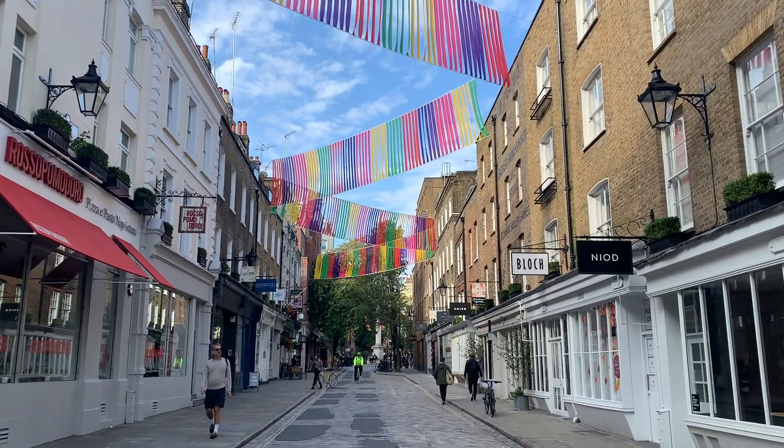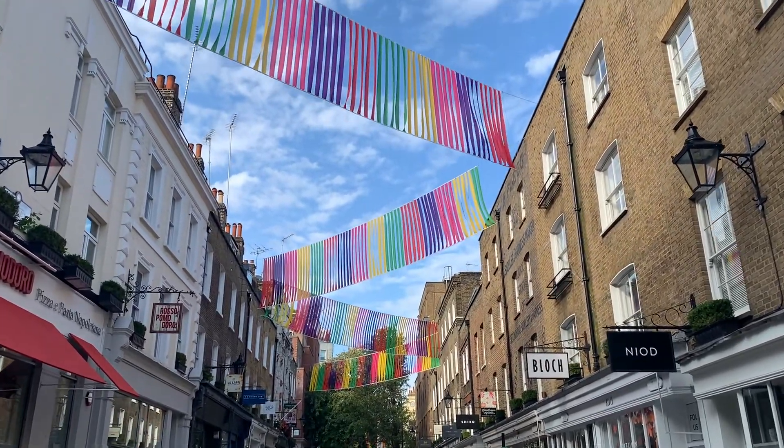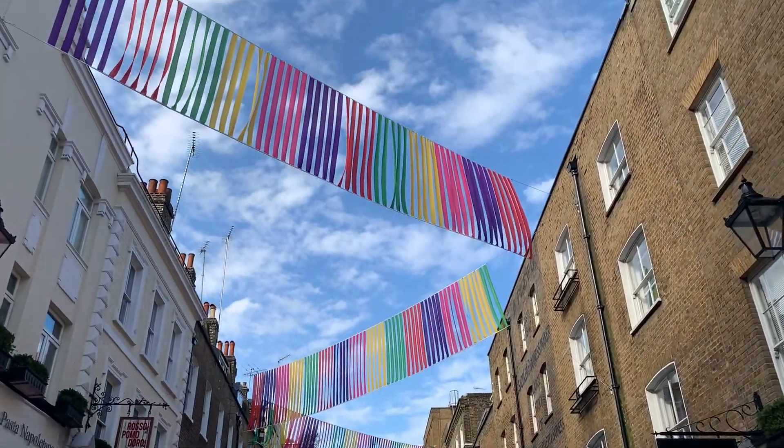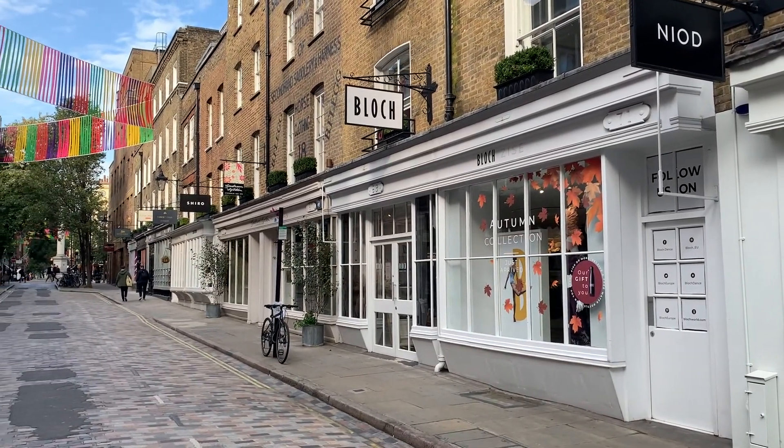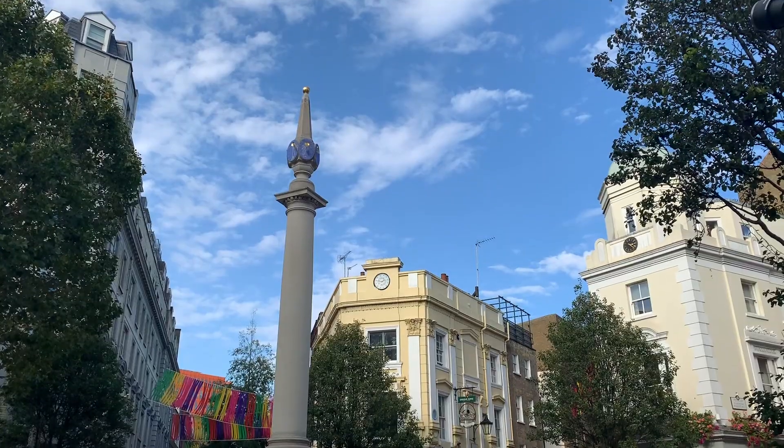Next you'll come to Seven Dials. This is one of the most exciting places in Covent Garden. There are lots of shops, cafes, restaurants, bars — you name it you can find it in Seven Dials. It's a really fun place to explore.